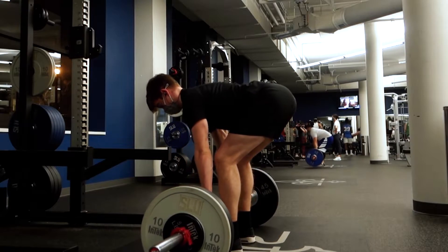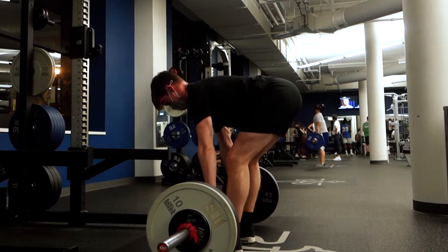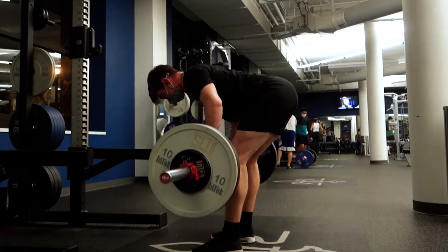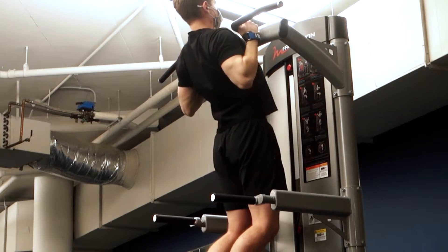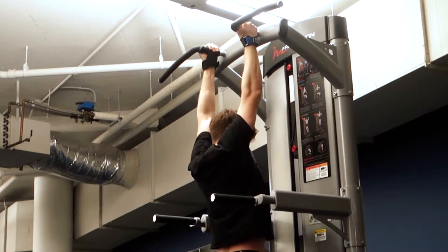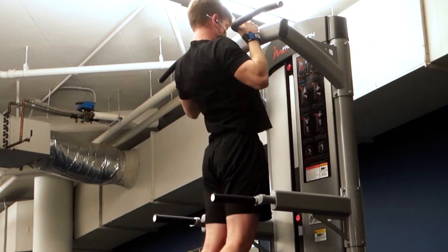I recently decided to switch my workout split from push-pull-legs to upper-lower six days a week. I'm still going to the gym the same number of days, but I'm prioritizing lower body — doing legs three days per week. I haven't been super sore because it's pretty early in the mesocycle and I'm not doing a ton of volume yet. So far it's going really well — I'm prioritizing legs and arms, putting back and chest on the back burner. I'm really excited because I want to grow some arms and get some absolute pipes.